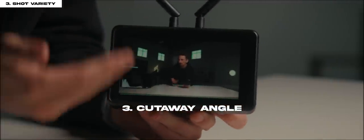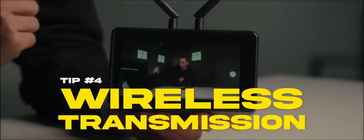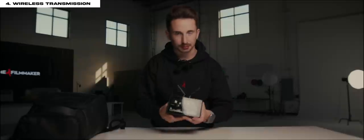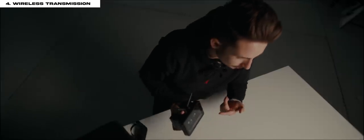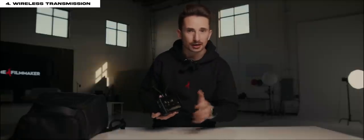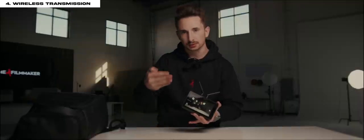And then a cutaway shot that focuses on a random detail. The next tip is using a wireless transmission. I have terrible eyesight so I can't even see my camera's monitor from a distance. If you're setting up focus, framing, or composition and then have to place yourself in the scene, you want to make sure you're in the right spot. Instead of hitting record and running back to check your camera, using one of these saves a ton of time. This one's from Vaxis; DJI also has one, and some cameras have a mobile app to preview what your camera is seeing.